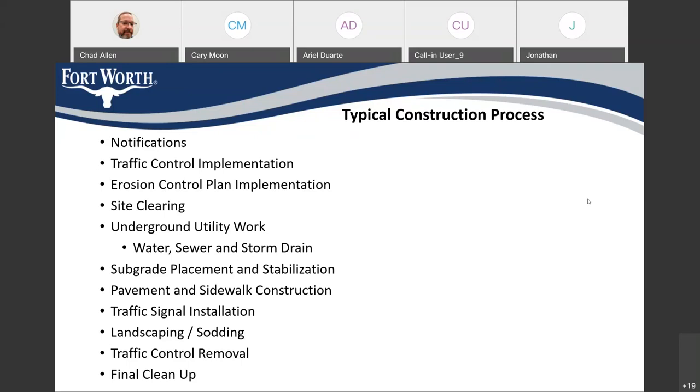After the underground utility work is done, you'll see the contractor start the subgrade preparation, pavement construction, and traffic signal installation. Later on towards the end, you'll see the contractor working on landscaping and sodding. Finally, they'll remove the traffic control and clean up the project in early next year. These are the kinds of processes folks in the area who travel through the site or have businesses there will see happening over the next nine or ten months.